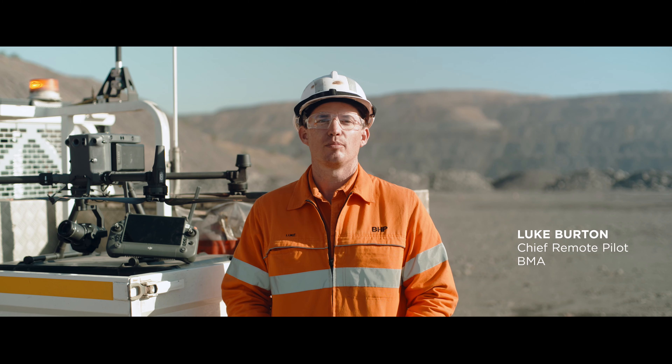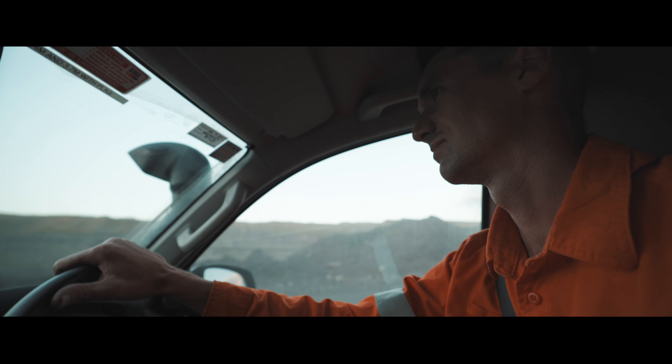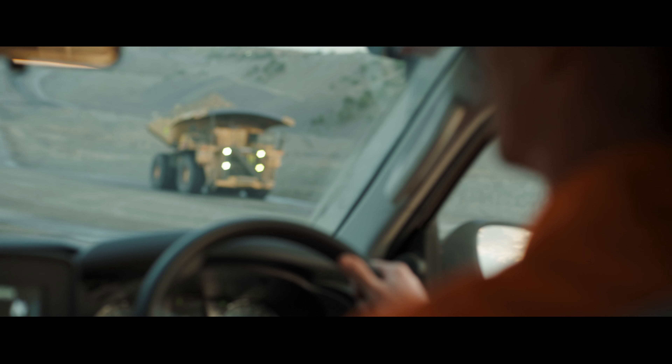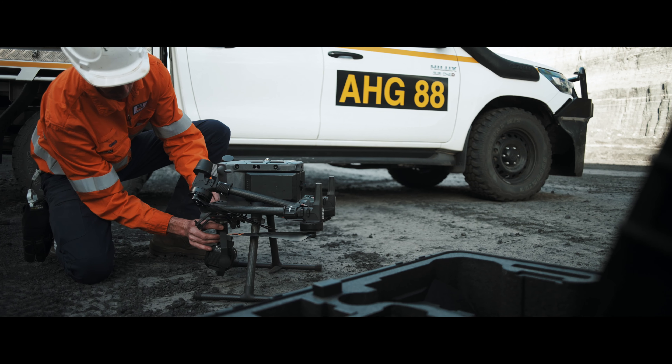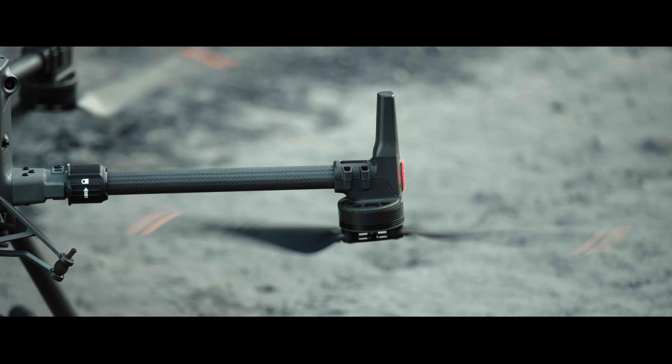Today we're at the Guniela Riverside mine in central Queensland and we're here to see the M350 in action. One of our largest uses for drones is by our survey teams where they need to capture an accurate model of the mine.